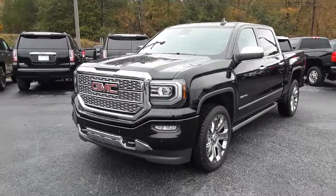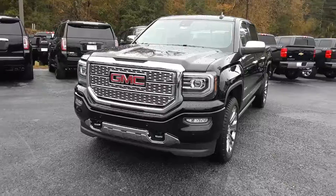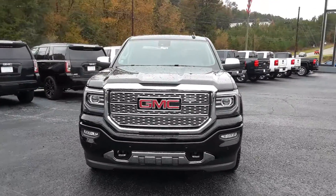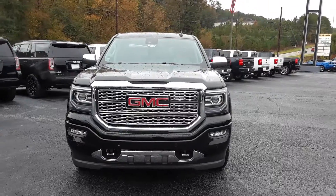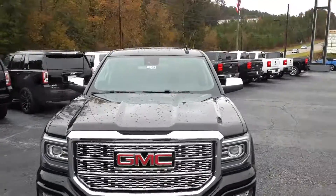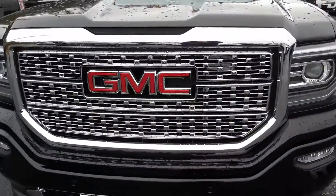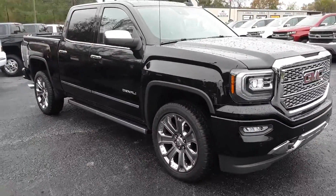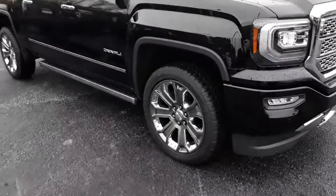Hey Mike, this is Brian here with Jimmy Britt Chevrolet in Greensboro, Georgia, just making you a quick video of this absolutely beautiful 2018 GMC Sierra Ultimate Denali package. You have your honeycomb chrome grille and your front parking sensors.